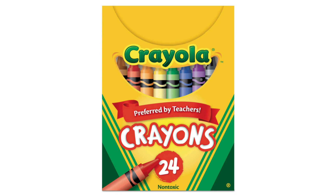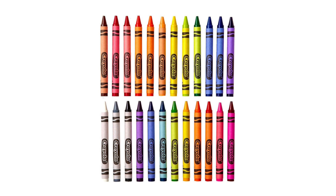First and foremost, the colors in this set are strikingly bold and vivid. Whether it's the rich blue of the Blue Bolt or the fiery intensity of Sizzling Sunset, each crayon delivers a punch of color that jumps off the page.